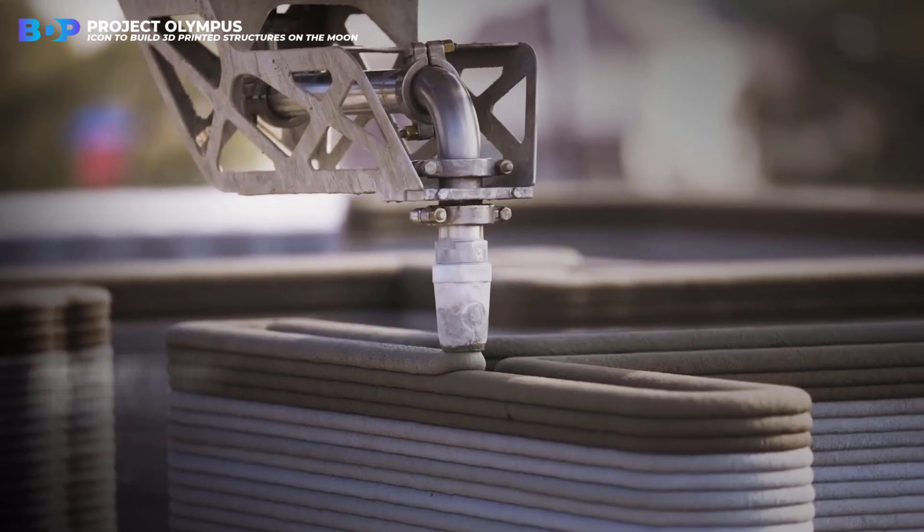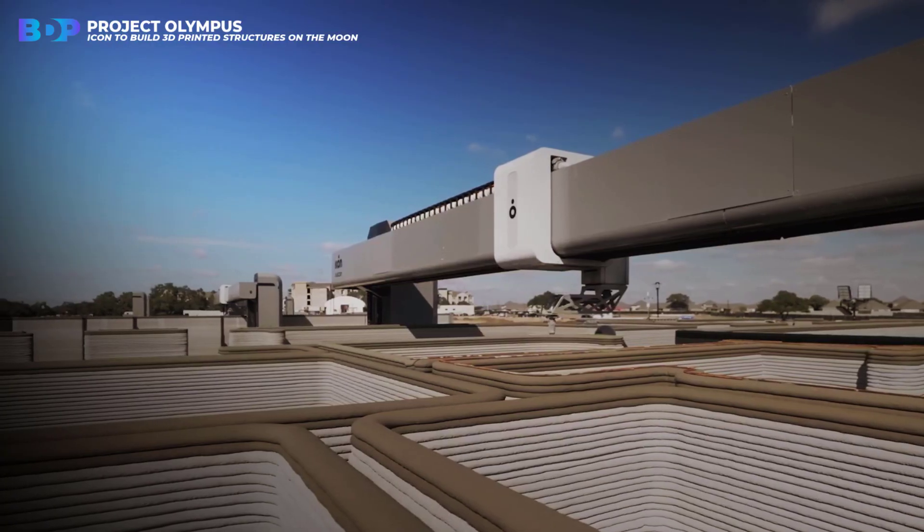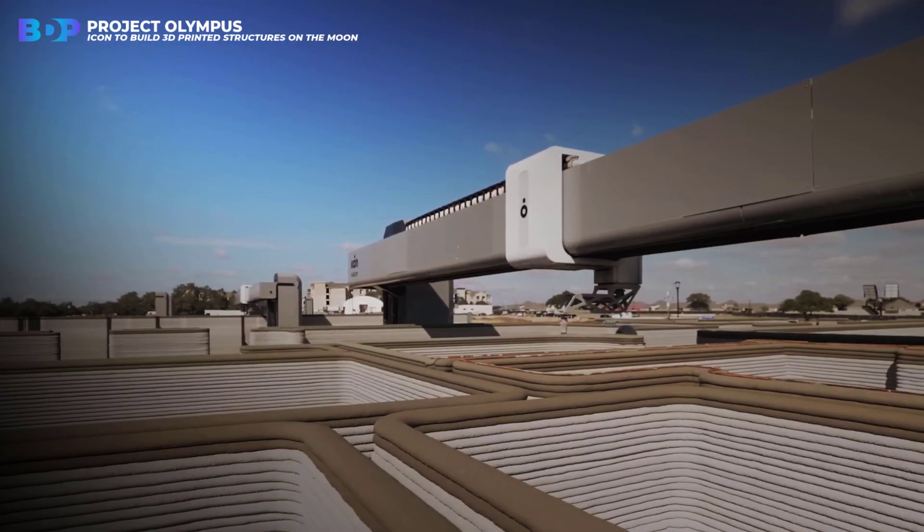The Icon contract is part of NASA's Artemis program, which is intended to return astronauts to the moon by 2024, including the first woman.